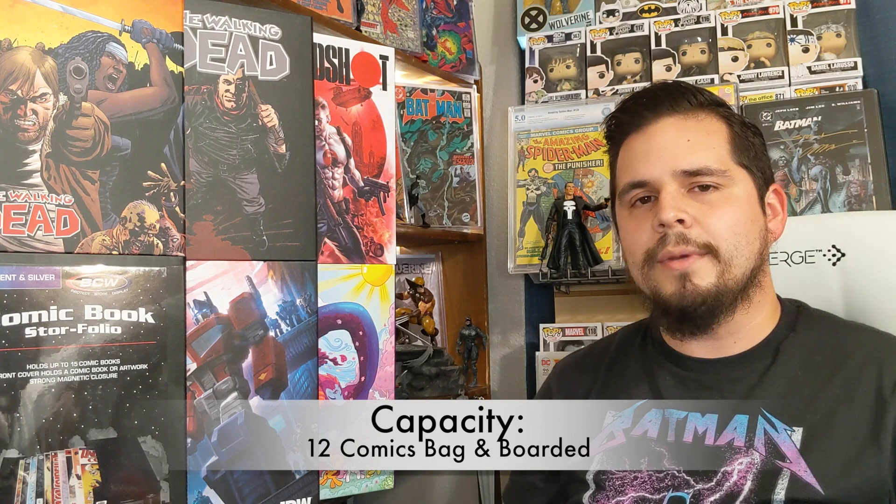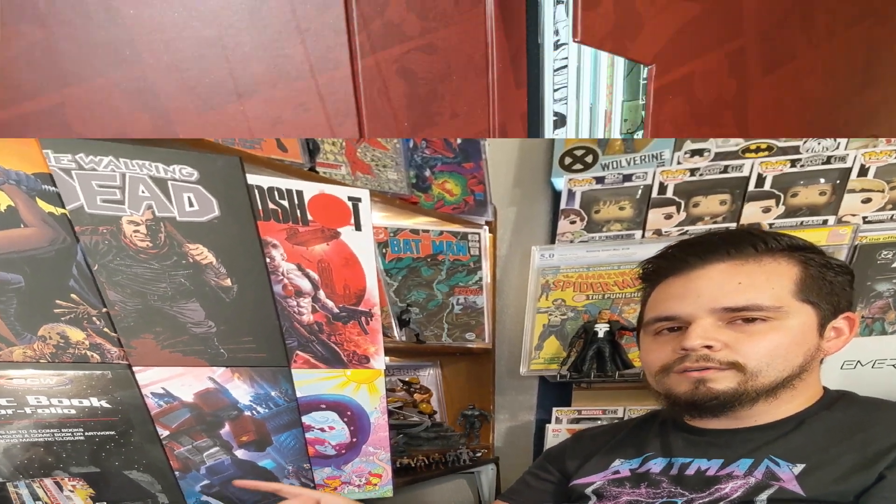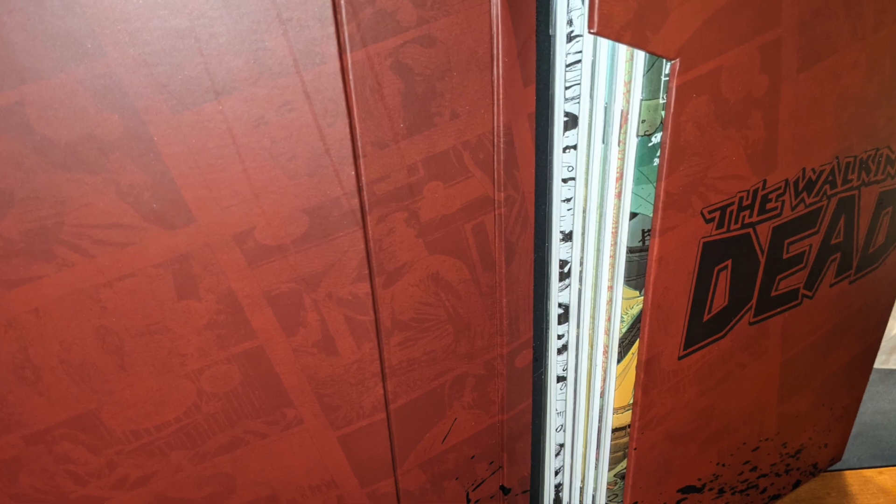The comic book store folio will hold up to 12 comic books bag and boarded. If for some reason you're not bag and boarding your comics — which you should — this will hold up to 15 comics unbagged and unboarded. But if you are doing as you should and bag and boarding your comics, this will hold 12 comic books.